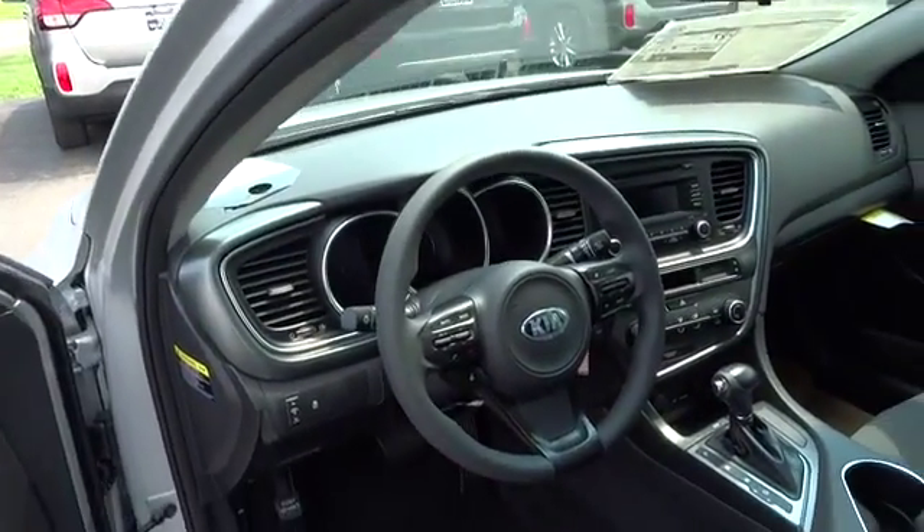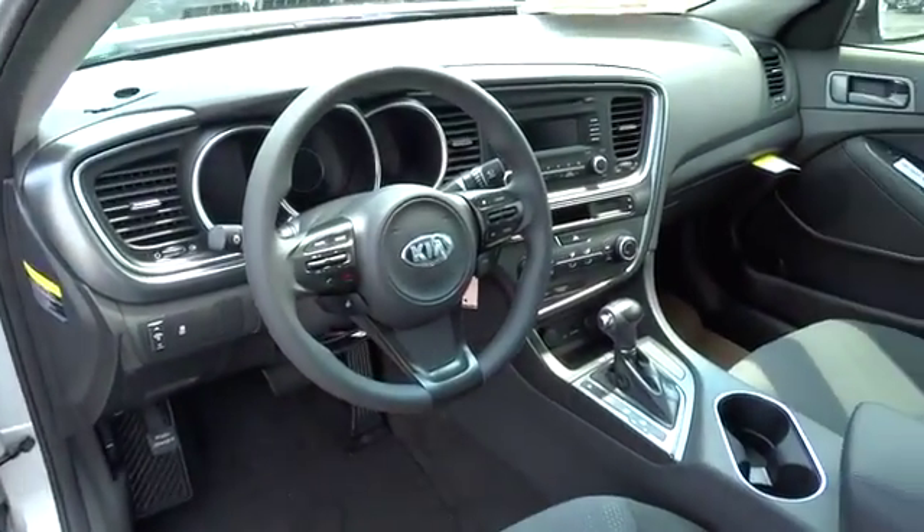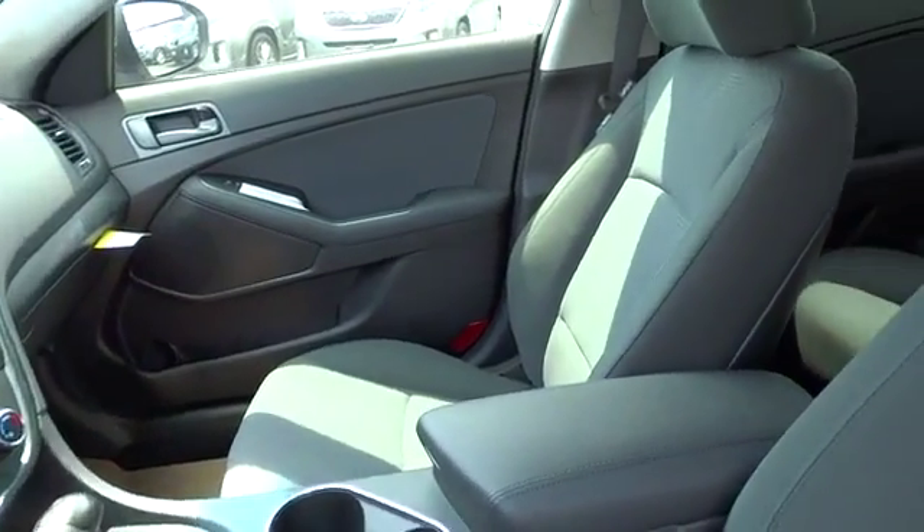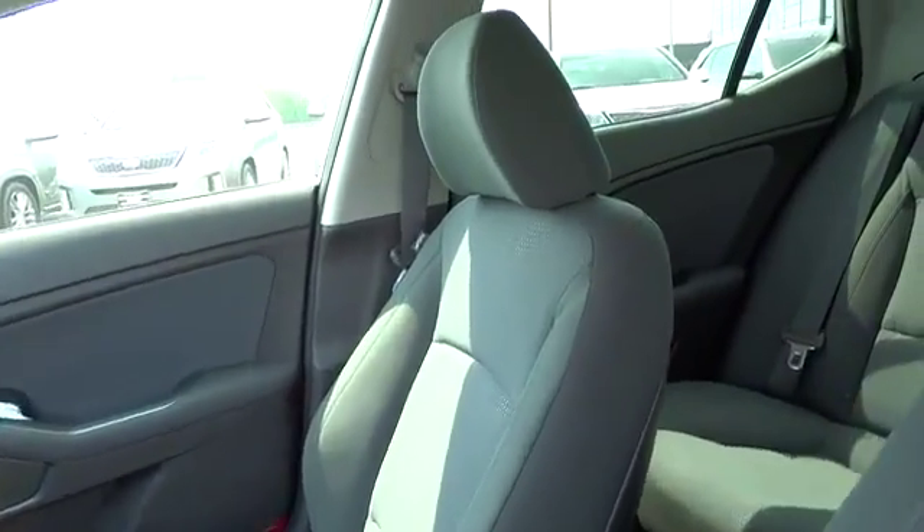Traction control, anti-lock braking system, steering wheel audio controls, adjustable steering wheel, driver airbag, power steering, air conditioning, front cruise control.